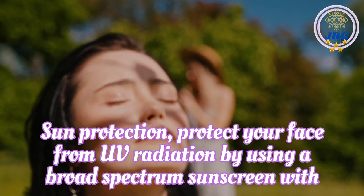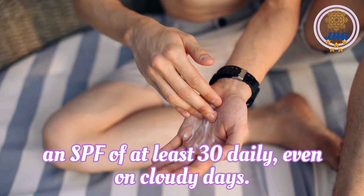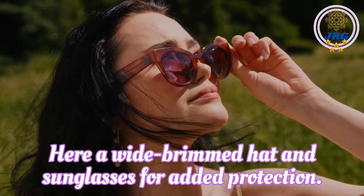Sun Protection. Protect your face from UV radiation by using a broad-spectrum sunscreen with an SPF of at least 30 daily, even on cloudy days. Wear a wide-brimmed hat and sunglasses for added protection.